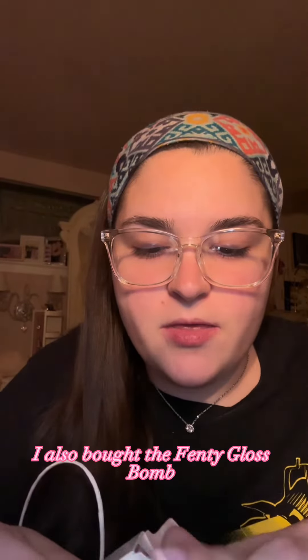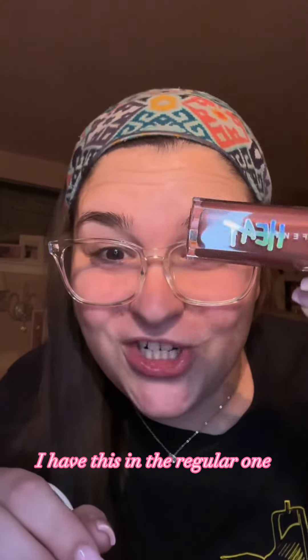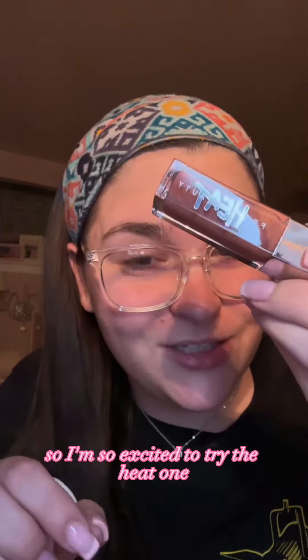I also bought the Fenty Gloss Balm in the shade Fenty Glow, but the heat version. I have this in the regular one, so I'm so excited to try the heat one.